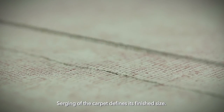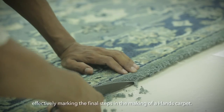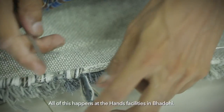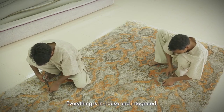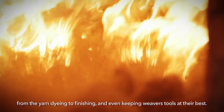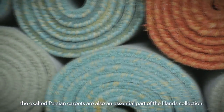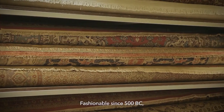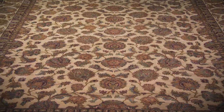Surging of the carpet defines its finished size. A craftsman loops yarn around the edges, effectively marking the final steps in the making of a Hands carpet. All this happens at the Hands facilities in Baddohi. Everything is in-house and integrated, from the yarn dyeing to finishing and even keeping weavers' tools at their best. Alongside contemporary and traditional rugs, the exalted Persian carpets are also an essential part of the Hands collection — fashionable since 500 BC, the Persian collection includes Dabrez, Isfahan and Kerman, to name a few.